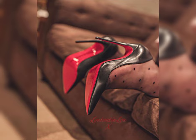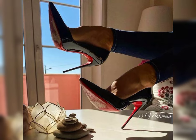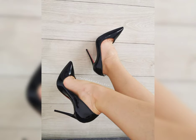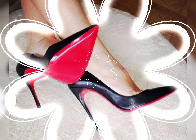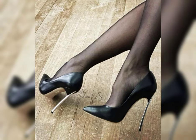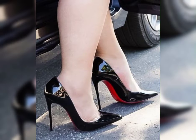So guys, today I am sharing with you the most stylish gorgeous new collection of stylish high heels for women. These types of collections are especially for women who love to wear high heels. You can get some beautiful and latest ideas from my video, so be sure to watch till the end.